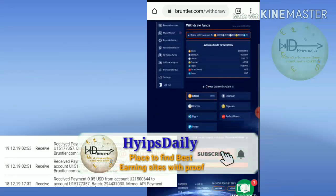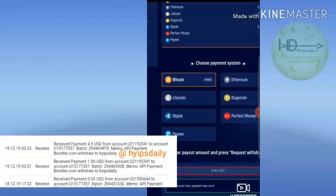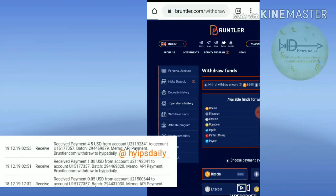My withdrawal was successfully sent. You can see here the message which says payment was sent. I received a message. Now let me check the operation history.